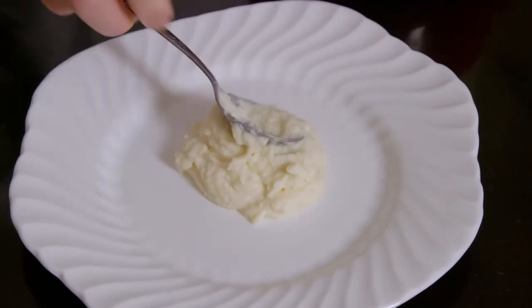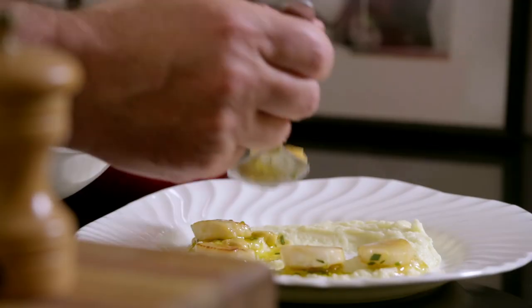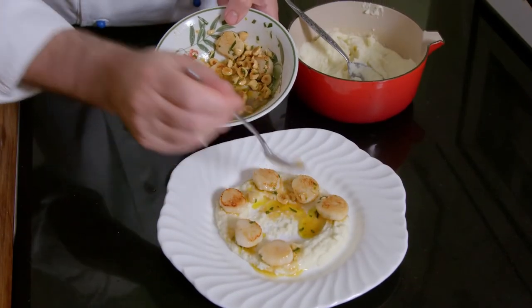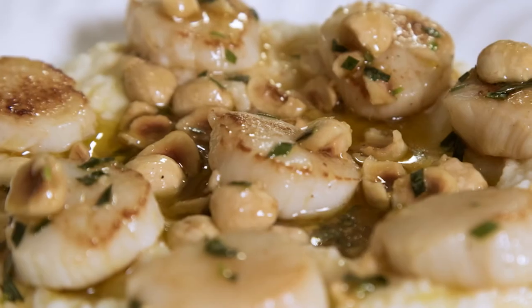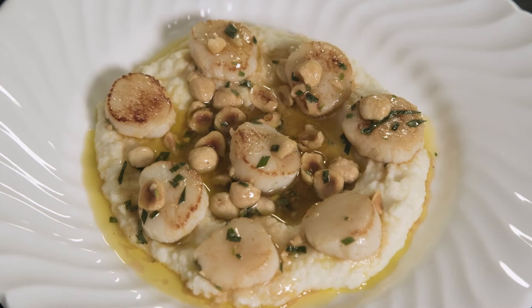Then, I spoon a little cauliflower puree on two plates and top with the scallops and dressing. This coquille Saint-Jacques à la purée de chou-fleur is out of this world.